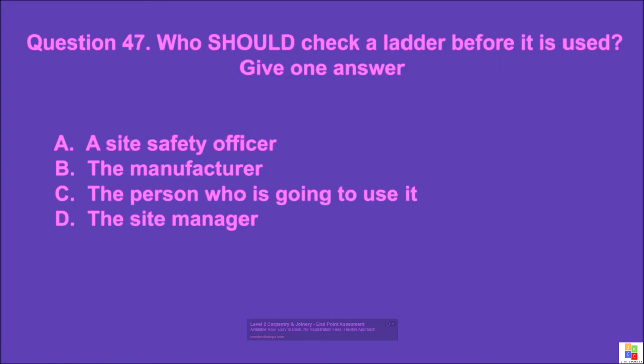Question 47: Who should check a ladder before it is used? Give one answer. A: a site safety officer, B: the manufacturer, C: the person who is going to use it, D: the site manager. The correct answer is C.